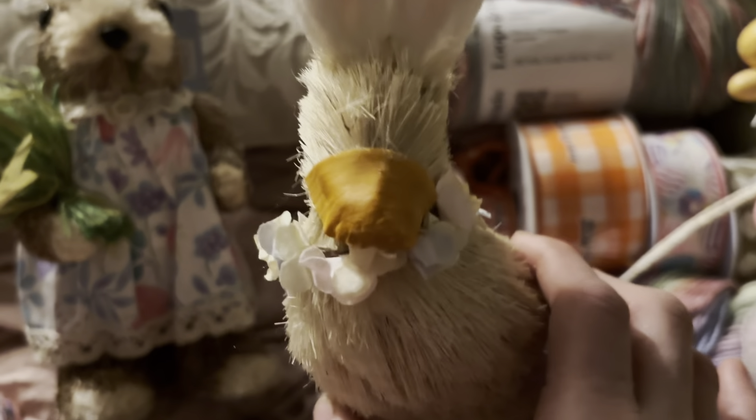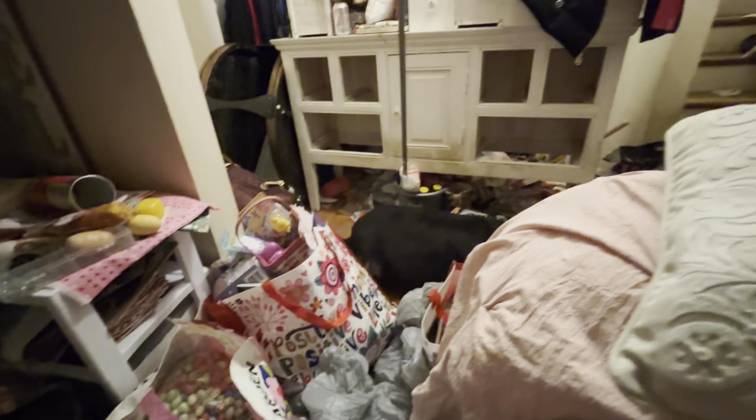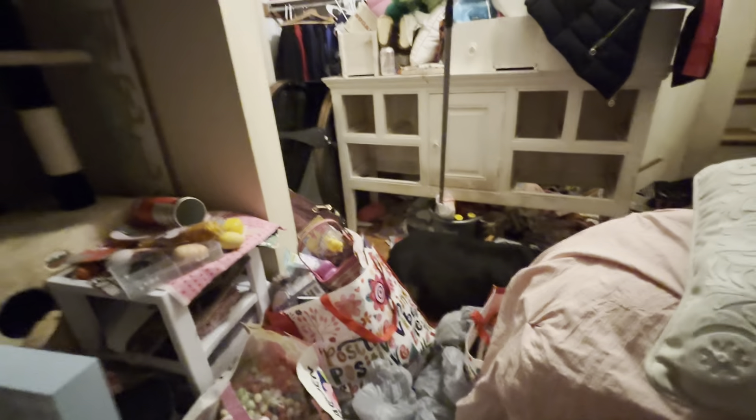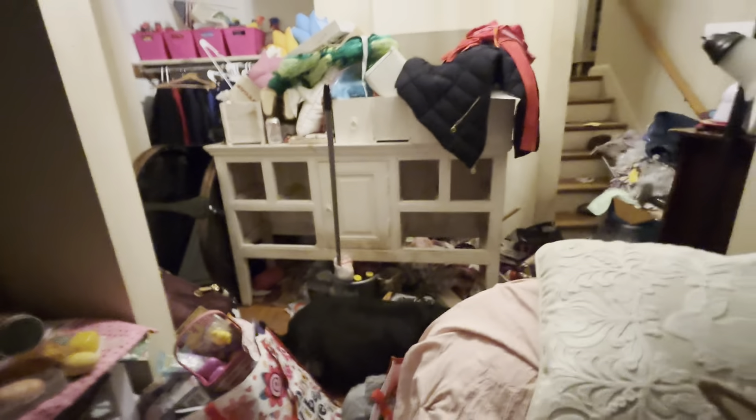I'm going to send y'all one, and I need to sign those. I've got this left to go in here, some over there, and then this here to go — getting this room cleaned out. There's y'all's bags there in the hallway, and there's a table in the hallway I've got to get out. It's driving me crazy.